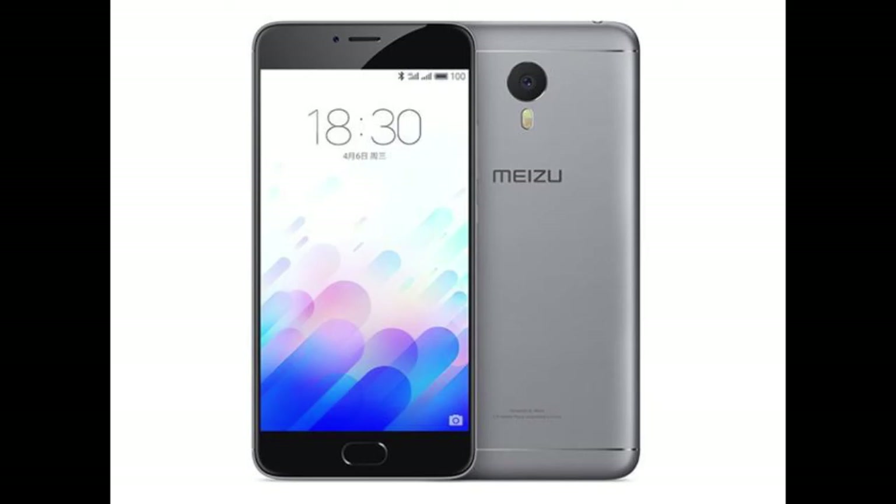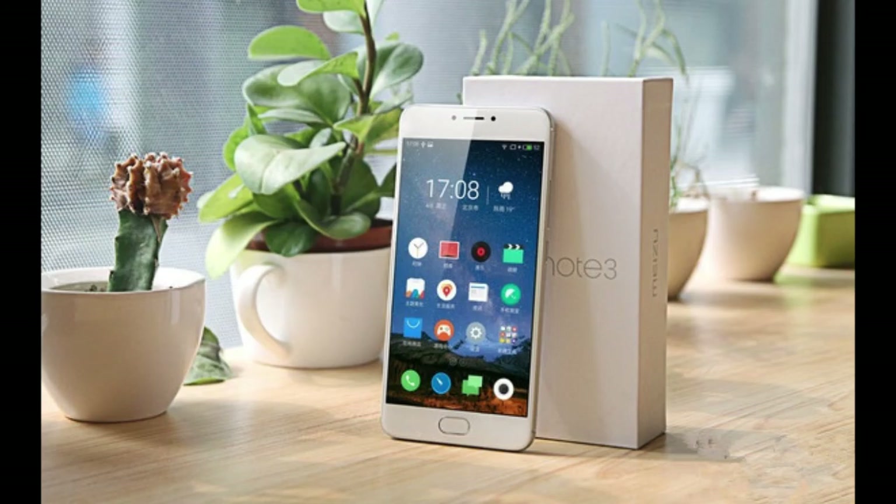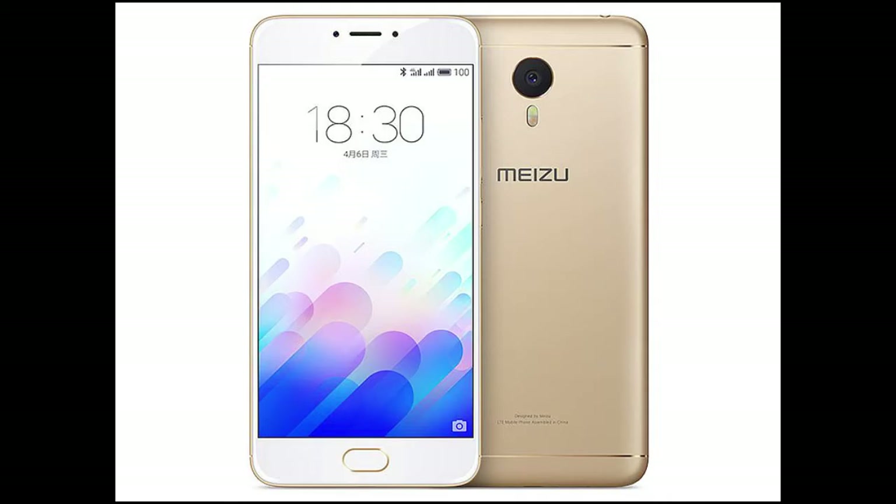Pros: Beautiful design, a fast fingerprint scanner, and a good back camera as well. Cons: Decent front-facing camera and very decent user experience.